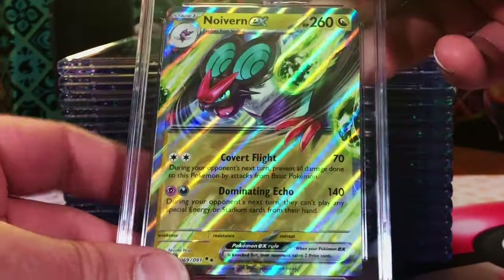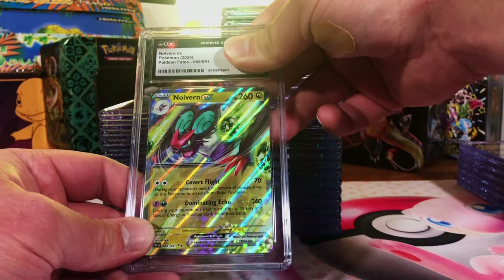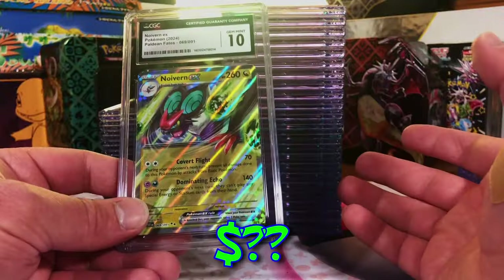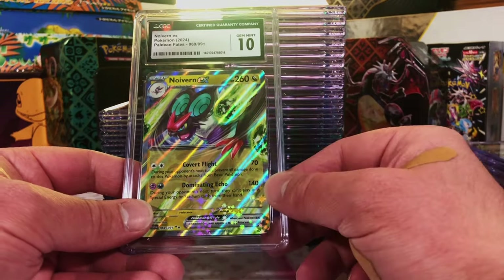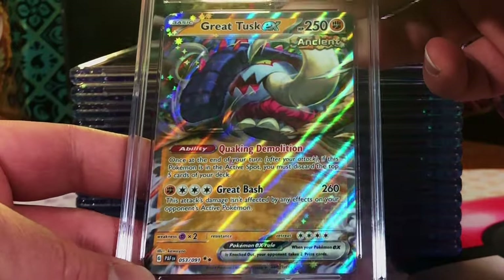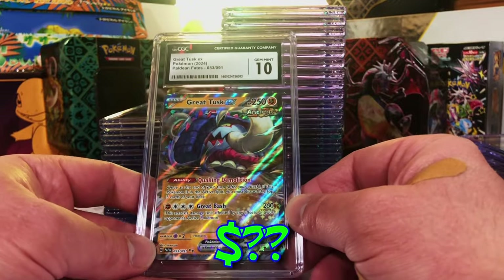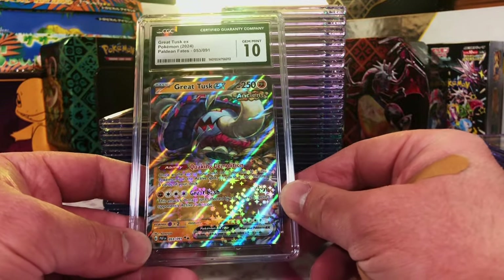Neuvern EX — this one will be more like a 9, I think. 9.5... Gem Mint 10! This is why I'm not a professional grader, but I'm loving it. Great Tusk EX — probably 9.5. Gem Mint 10! This is nuts, people. 10s all around.